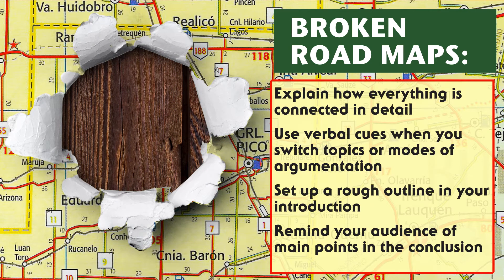At number six, we have broken roadmaps, or getting your audience lost on the way to your conclusion. An argument is a verbal journey, and it's up to you to make sure the audience doesn't get lost on the way. A good writer makes it clear where the argument is going to go by using the introduction to lay out the roadmap, verbal cues, and logical organization. Always outline your paper, either before your draft or after your first draft, and make sure that the order of points makes sense. Check your paragraphs to make sure that each one only covers one idea, and make especially sure to use transition words and phrases to let your reader know when you switch topics or use a different rhetorical move.